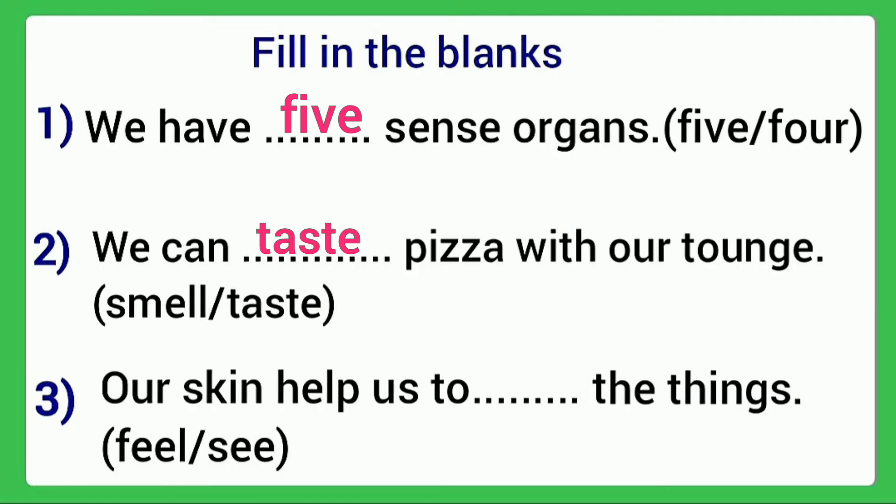Our skin helps us to blank the things. Options: feel or see. Our skin helps us to feel. The answer is feel.